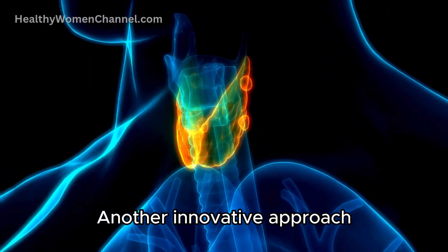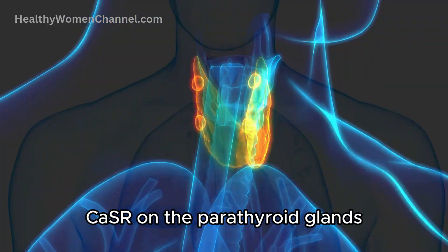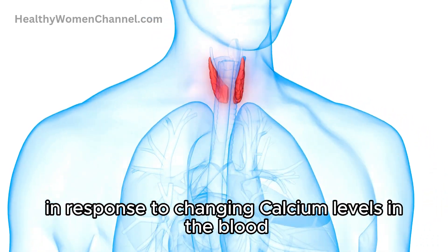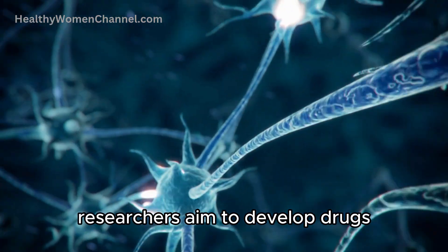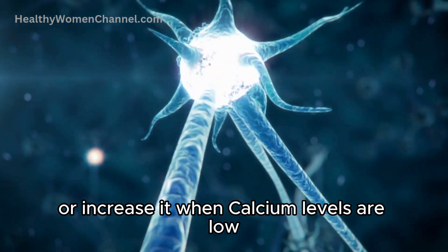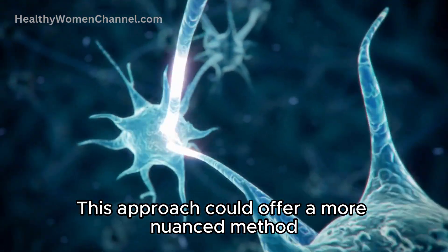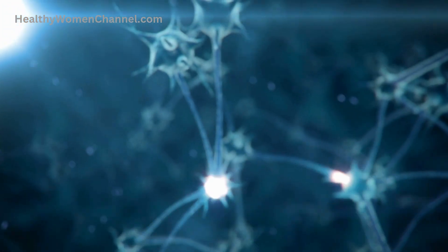Another innovative approach involves modulating the calcium sensing receptor, CaSR, on the parathyroid glands. The CaSR plays a crucial role in regulating PTH secretion in response to changing calcium levels in the blood. By targeting this receptor, researchers aim to develop drugs that can either decrease PTH secretion when calcium levels are high or increase it when calcium levels are low, thereby maintaining a healthy balance. This approach could offer a more nuanced method of managing conditions like hyperparathyroidism and the associated bone loss.